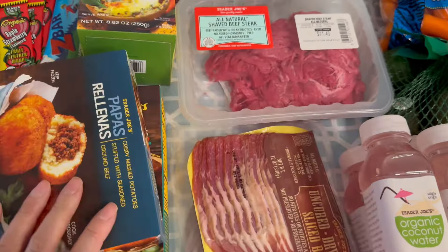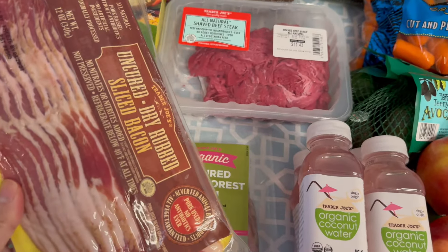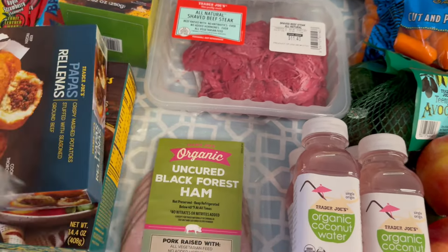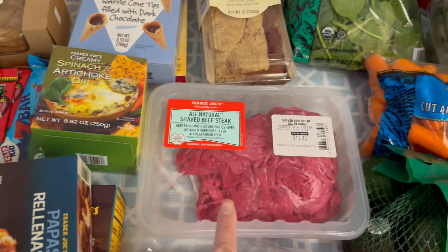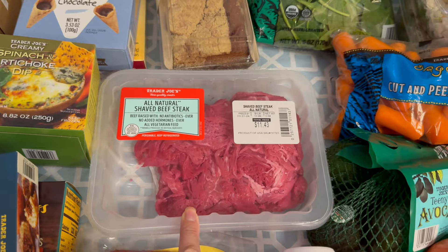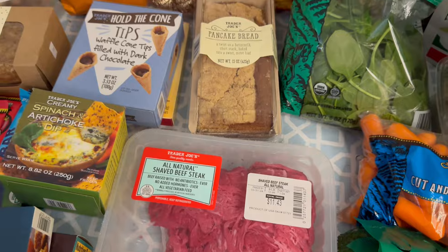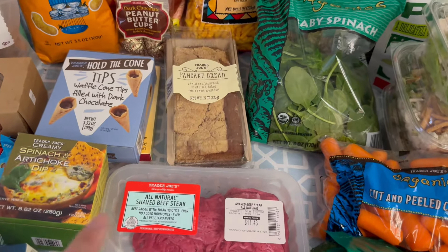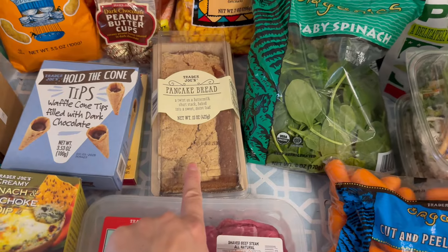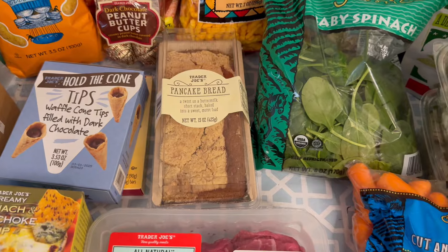For meats, I got some bacon for breakfast and also for baked potatoes, and some ham for my daughter's homemade lunchables. I got some more carne asada beef for a beef fried rice this week. We also haven't had panettone bread in a while — this stuff is really yummy. We just take a slice and warm it up in the microwave and have that with coffee or as a snack.